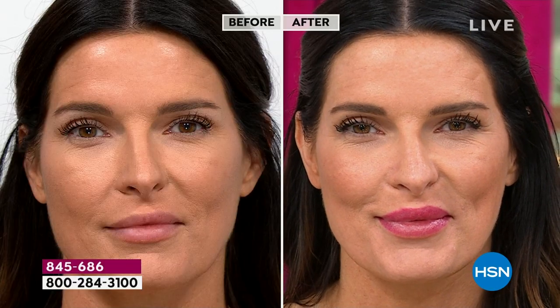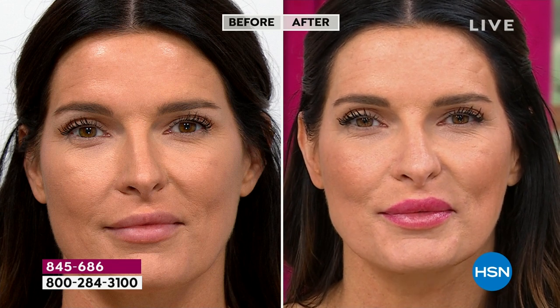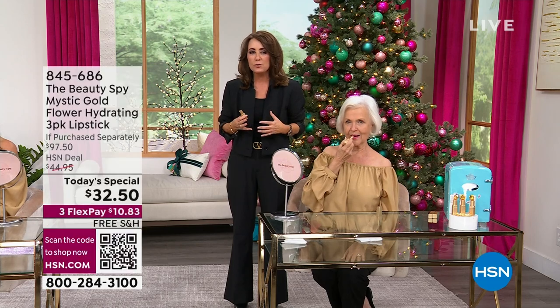I equate it to: if you've ever pinched your cheeks to get a little flush when you're looking a little drab — that color that comes up is your custom shade of pink. That's pretty much what you can expect on your lips. I love that analogy because it really does give you that color from when you're more youthful.